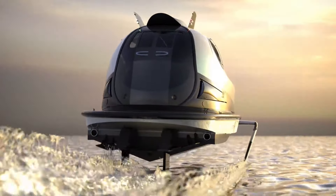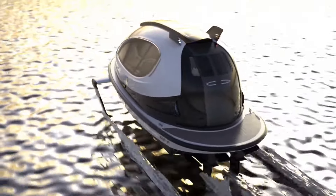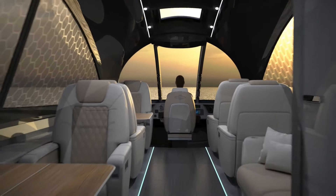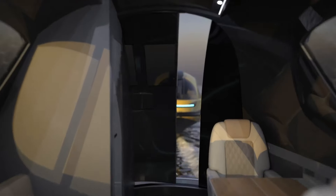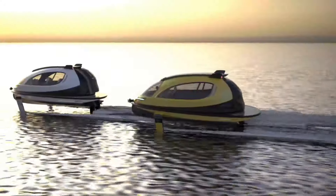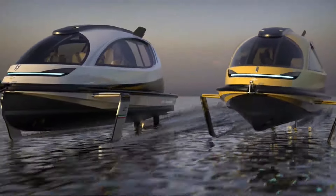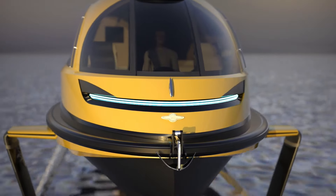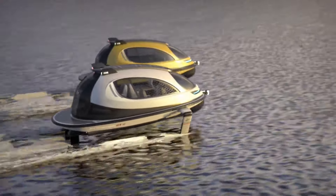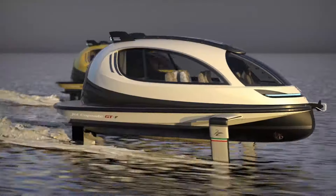The Jet Capsule's underwater functionality is limited to surface travel. Its focus on design, comfort, and adaptability across water and land makes it an intriguing concept from Lazzarini Design Studio, offering a glimpse into a potential future of multifunctional transportation. While not a submarine, the Jet Capsule is designed for enjoyable skimming across water.